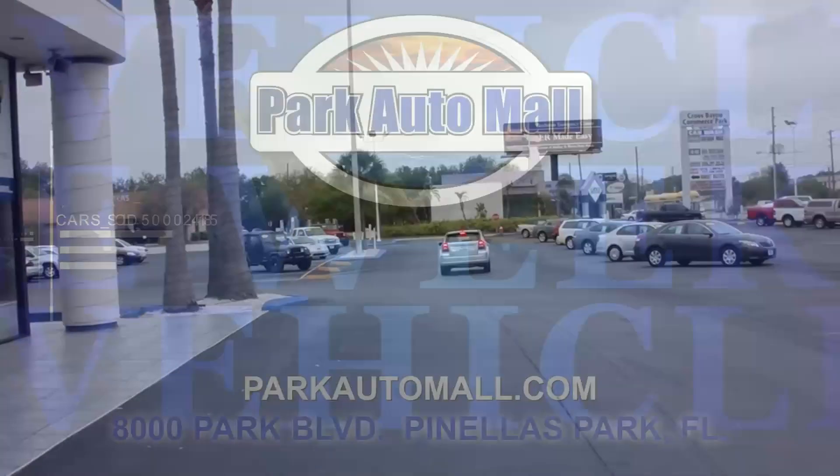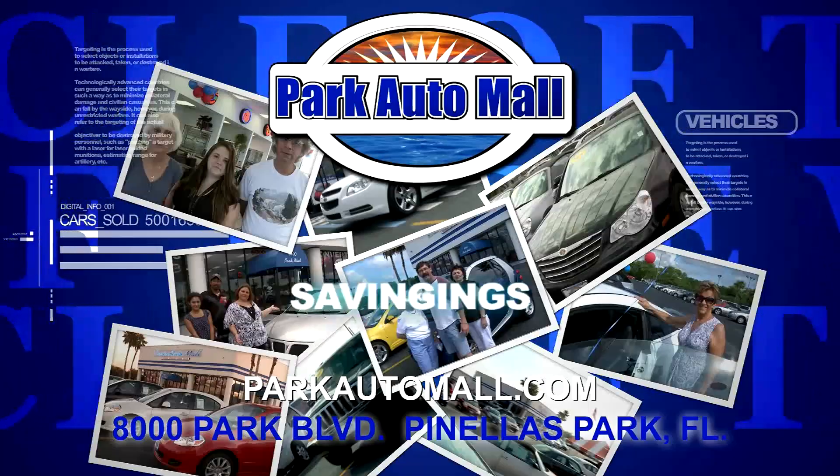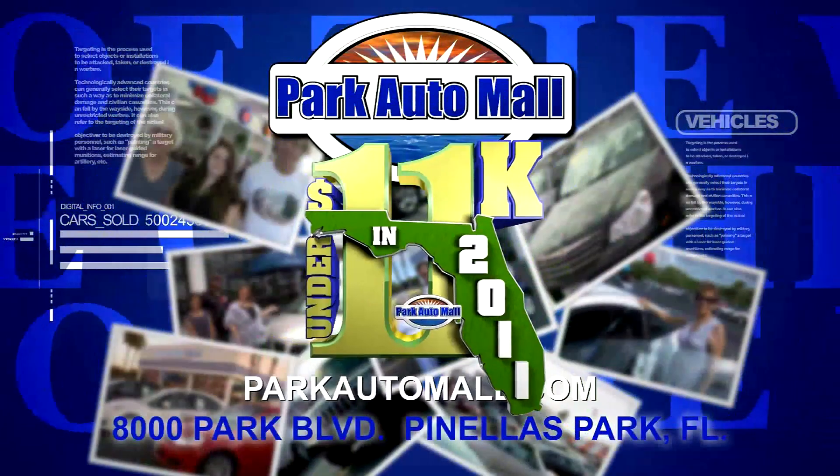Keep checking in at ParkAutoMall.com for more vehicles of the week and for super savings, like our under $11,000 deals in 2011 where your dream ride is under 11 grand with warranty.